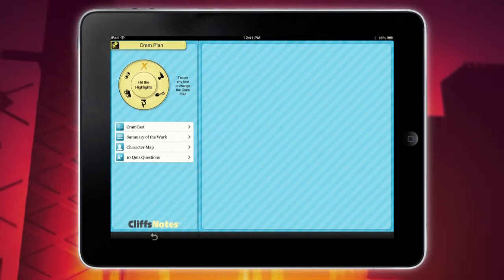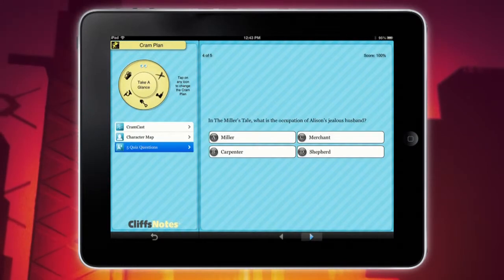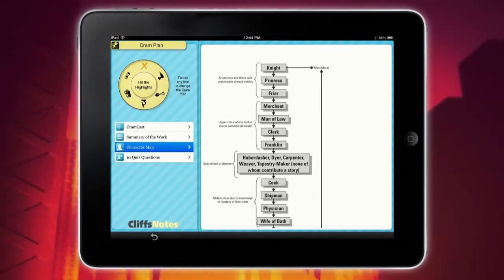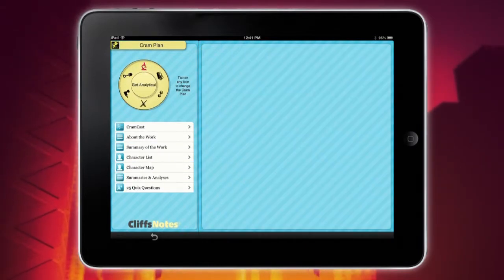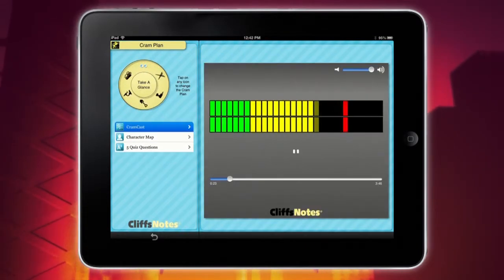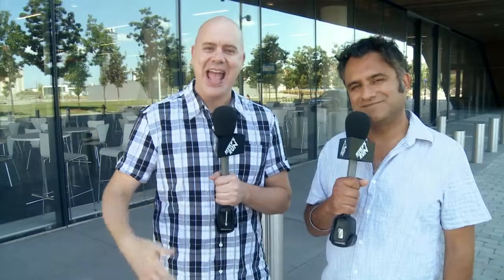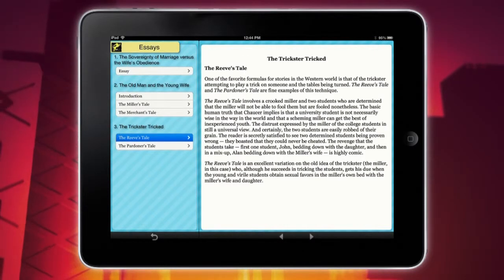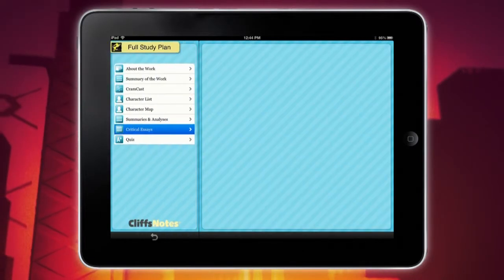Why do you get CliffsNotes if you're going to do the long study session? Exactly — you need the cramming. There's quizzes, there's notes, there's character maps. There are five or six different levels of study. You can go for the hardcore cram where somebody reads you a synopsis of the book and you get the very basic things on characters and plot. Or you can go deeper and get 10-question quizzes, 15-question quizzes, right down to the full study guide with the entire list of characters, all the plots, critical analysis, and essays on the book.